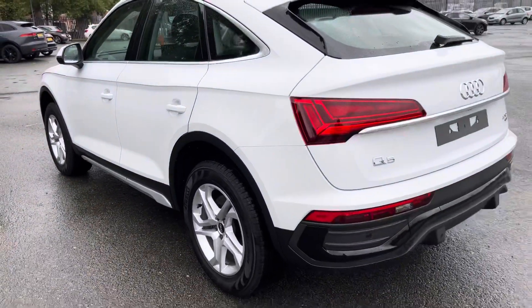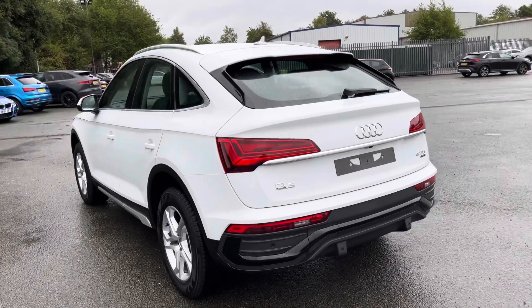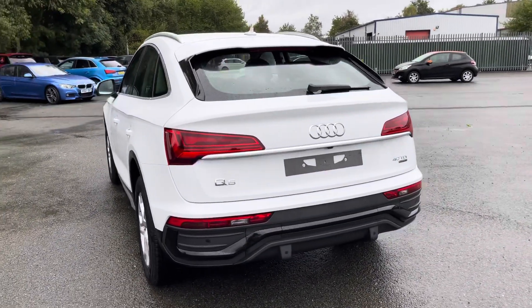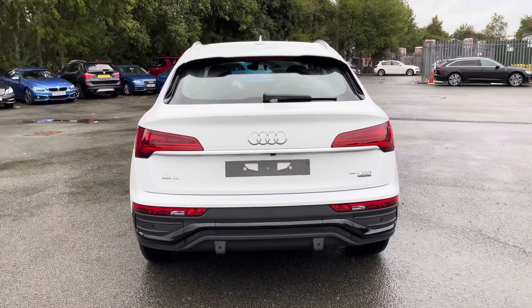Moving outside of the car and around to the back, we have LED rear lights. The enhanced exterior styling also includes a rear spoiler, rear bumper and rear diffuser, giving this a sporty overall look.